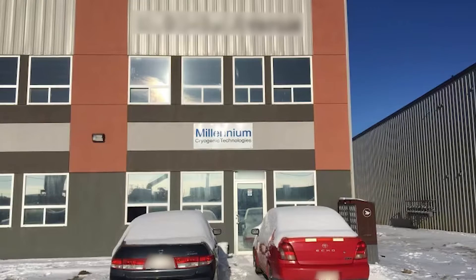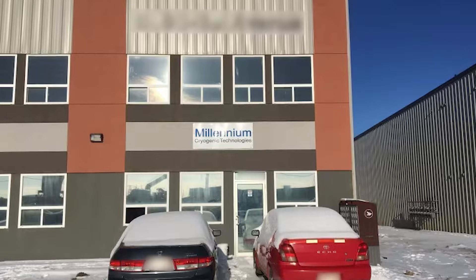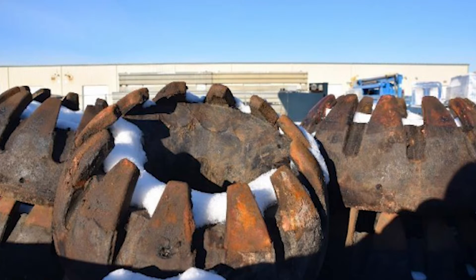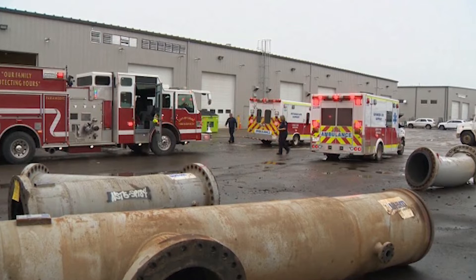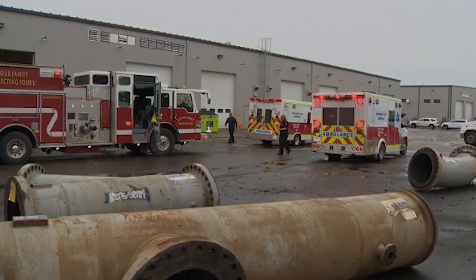On November 15th, 2018, three people went into work at Millennium Cryogenic Technologies in Leduc, Alberta, Canada. The company used liquid nitrogen coolers to service oil field equipment. At around 2 p.m., 911 arrived in response to an emergency call. All three men were dead. How exactly did this happen?